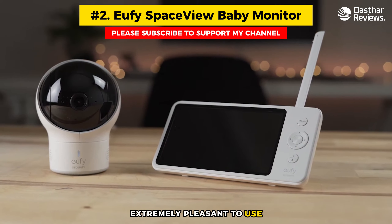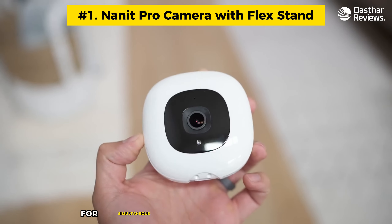Number one: Nanit Pro Camera with Flex Stand. The Nanit Pro is one of the best smart baby monitors on the market, with easy setup, a user-friendly app, and basic subscription features that provide must-have information to parents. The Nanit provides the most value in the first year of life. Parents can expect high-resolution views of the baby's crib from their smartphone, and for those with two babies, the Nanit offers a split-screen view for simultaneous monitoring of both children. It also features a nightlight and temperature and humidity readings.